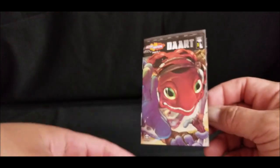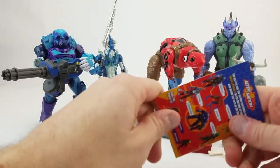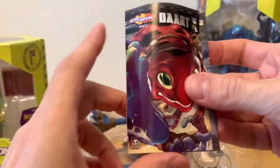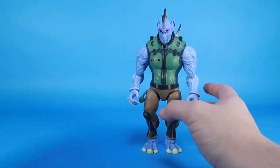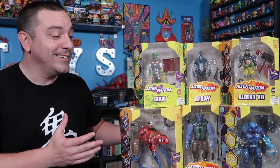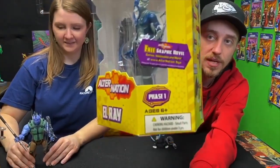The pièce de résistance is a little cool comic book — each one comes with a little mini comic that explains their whole story. You've got the whole line here on the back, and we got a mini comic here — really awesome. I love these little mini comics, they're great. The artwork on this is fantastic. So there you guys go — a look at Alternation from Pandamony Toys. You can go to their website, which is alternation.toys.